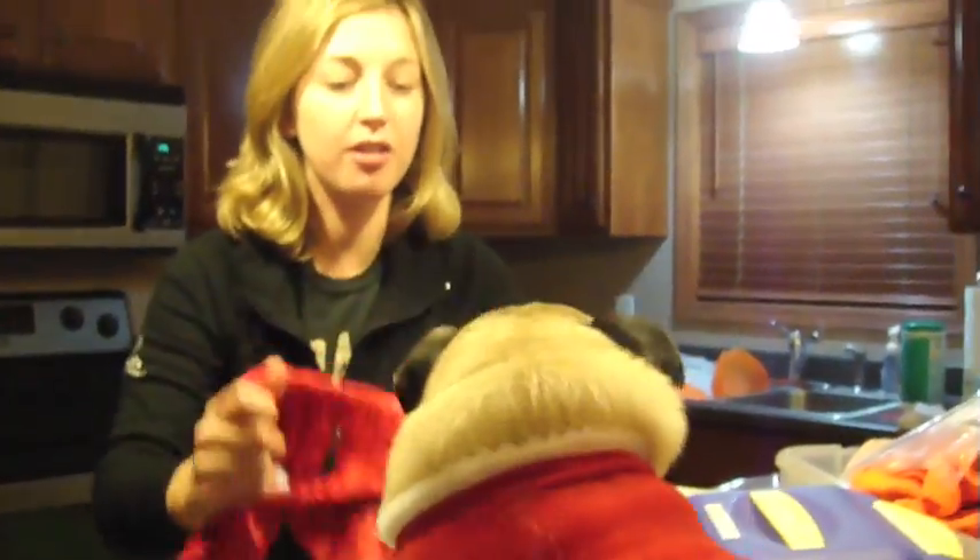Maggie, come here. Sit. Sit — put on your pretty collar. There you go. Good girl.